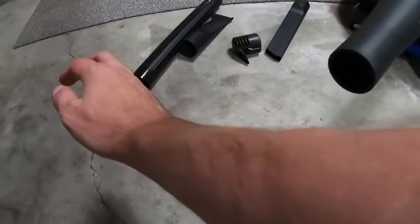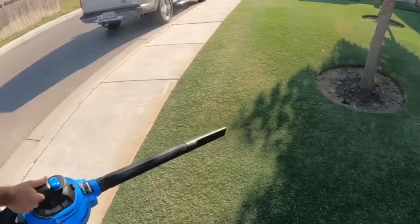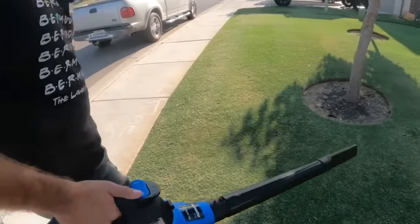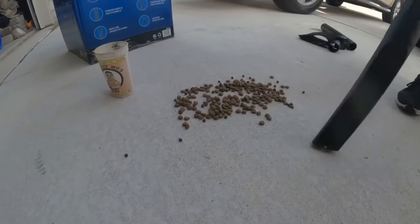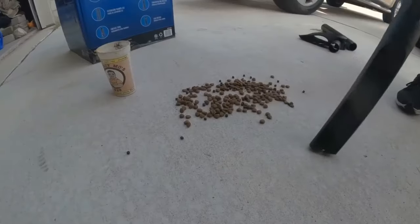This vacuum cleaner is ideal for use in the home workshop, garage, or automobile. It is powerful, versatile, and easy to use — a reliable assistant in any situation where you need to clean up quickly and efficiently.